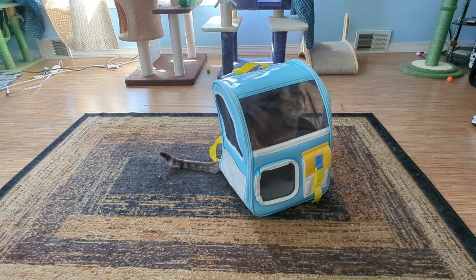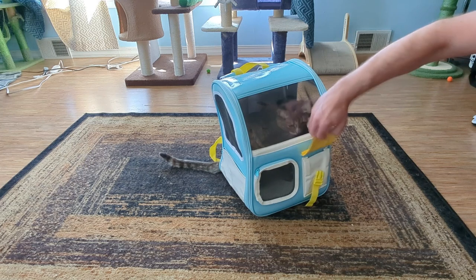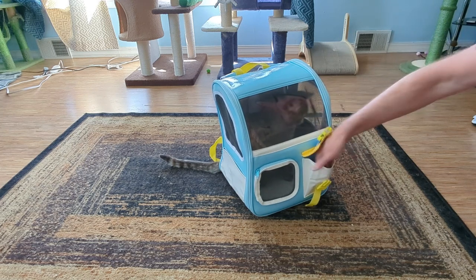Ralph fits. The pocket on the front has a latch that can be opened up, and it actually looks like it can hold quite a few cat toys.